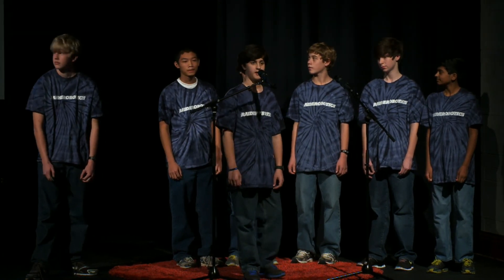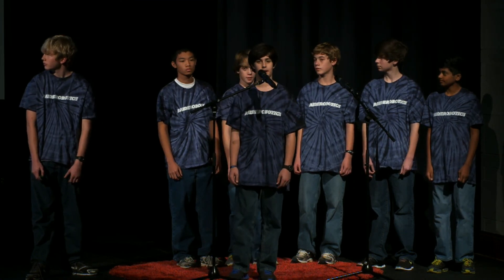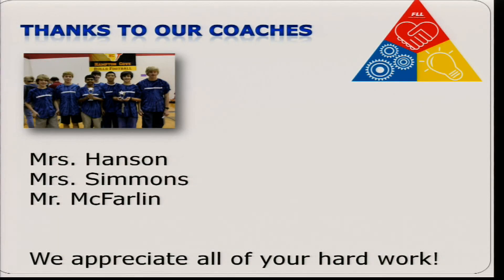We would like to thank our coaches, Ms. Hanson, Ms. Simmons, and Mr. McFarlane. Thank you very much.